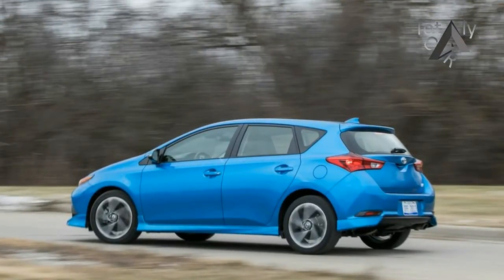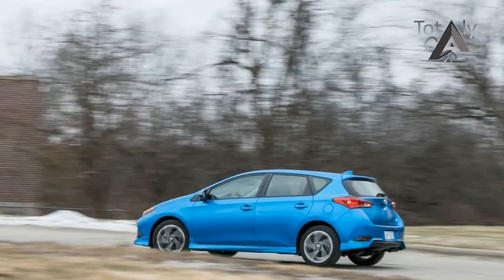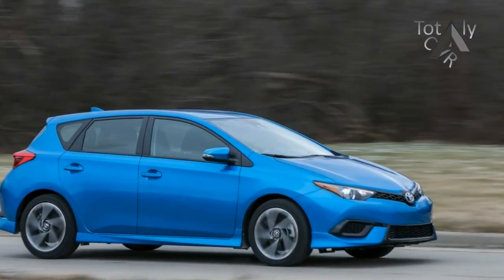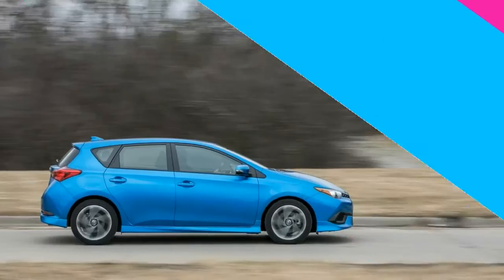To be strictly accurate, the iM version of the 1.8-liter generates a little more horsepower and a smidge less torque than it does in the standard sedan.